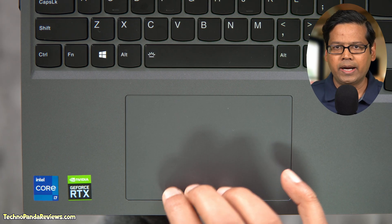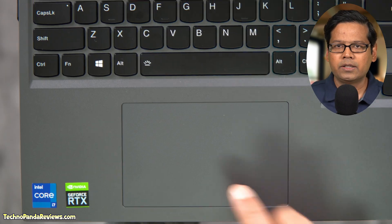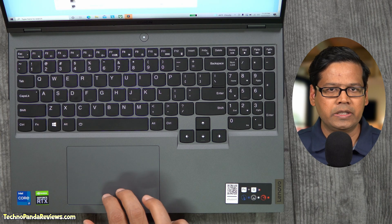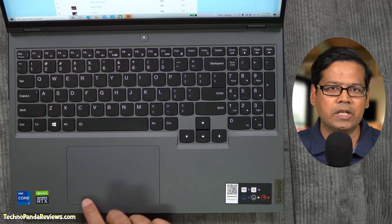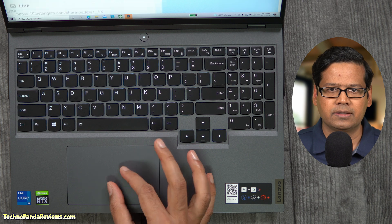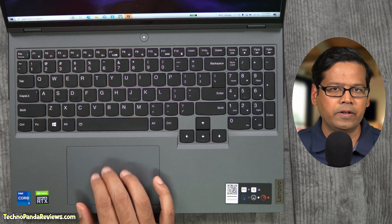I also love the soft, grippy palm rest which is perfect for long typing sessions. Moving on to the touchpad, you are getting a pretty large surface area with mylar coating. This is a faux glass coating which feels very smooth and works great while swiping, scrolling, and executing various Windows gestures. On the negative side, there are no separate left and right click buttons or fingerprint sensor on this touchpad. For day-to-day use this is a perfectly fine touchpad, but serious gamers will be better off buying a good quality gaming mouse.